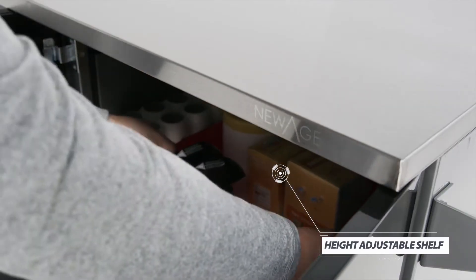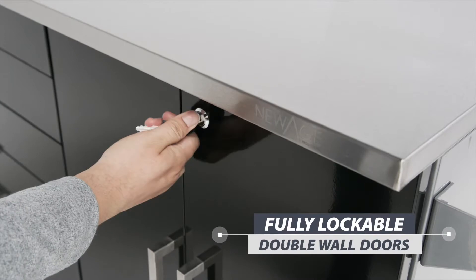The two-door storage area includes a height adjustable steel shelf for keeping large power tools, craft supplies, and lawn care necessities stowed away.